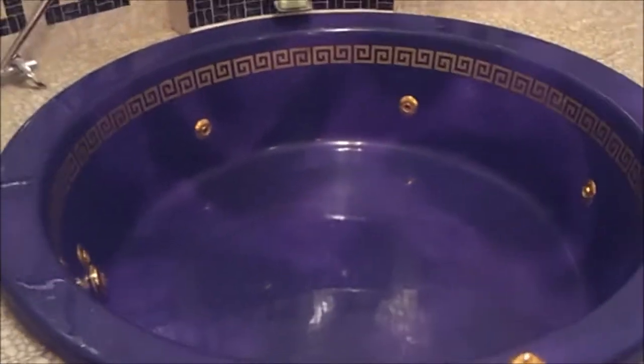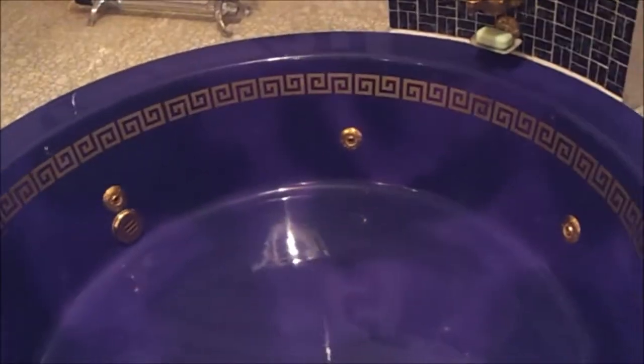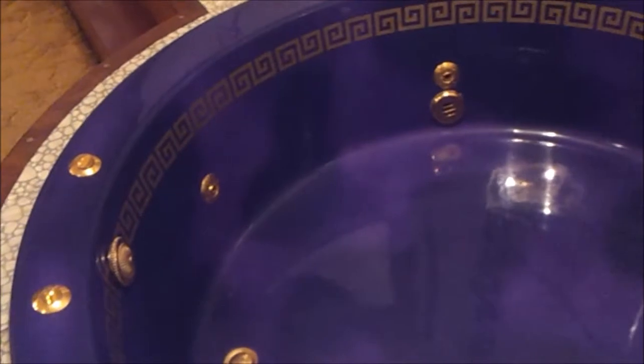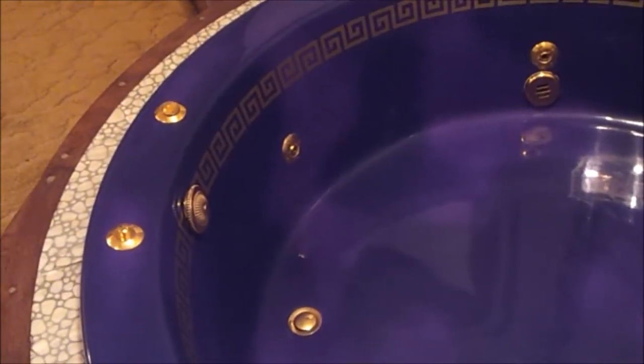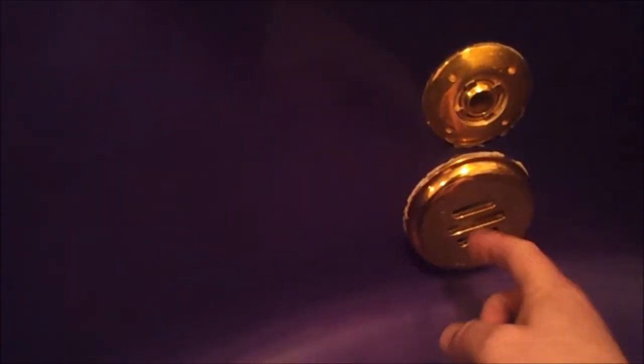The diameter of the bath is 1m 67cm. It is 45cm deep. For the Whirlpool system to work, the water has to be higher than the intake valve. The vacuum power of the pump draws water in and returns it through the hydrotherapy jets. The adjustable jets are located around the sides of the bath.